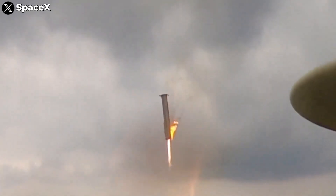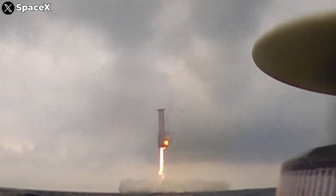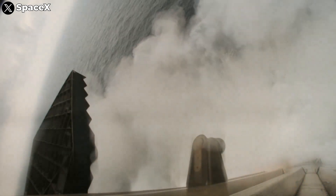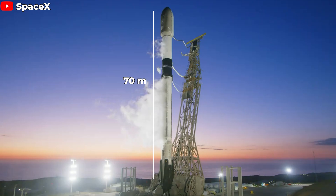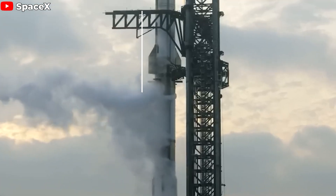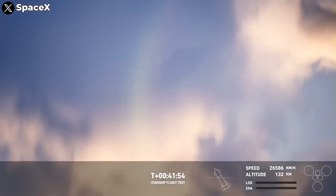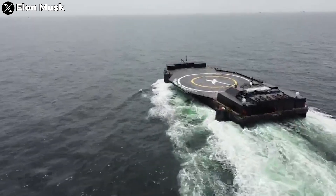During this landing process, the engine systems and grid fins must operate flawlessly, or else the booster will end up in the ocean. The Falcon 9 stands at an impressive 70 meters from base to nose fairing tip. In comparison, the booster segment of Starship alone stands at a towering 71 meters, with a diameter of 9 meters — 2.5 times that of the Falcon 9. In the history of space exploration, nothing as massive and heavy as Starship has ever attempted such a dramatic landing on a drone ship.